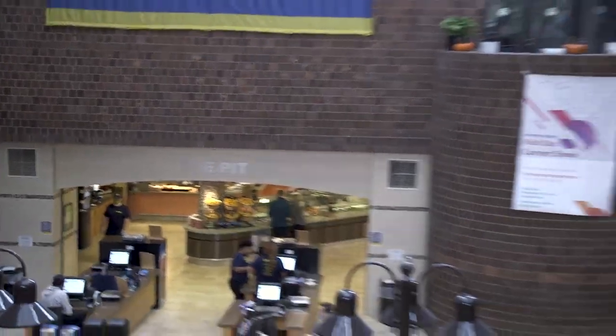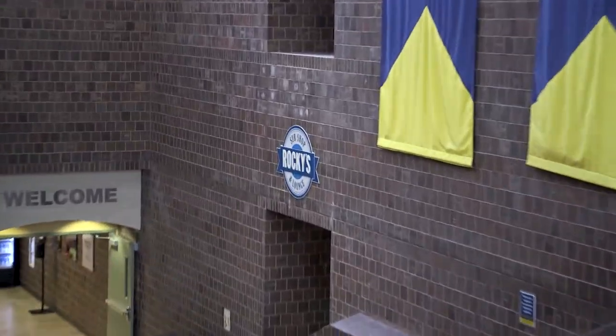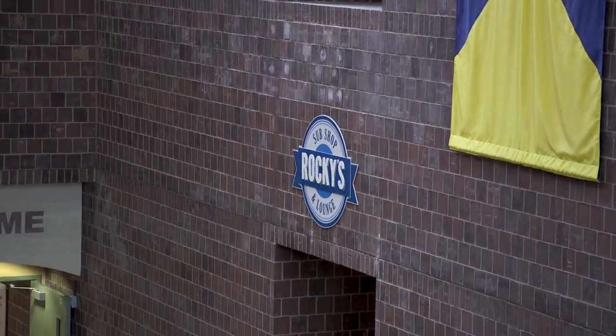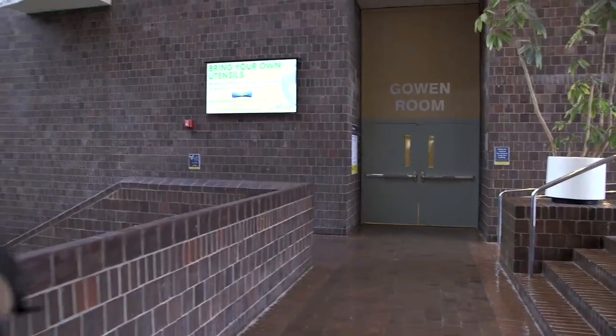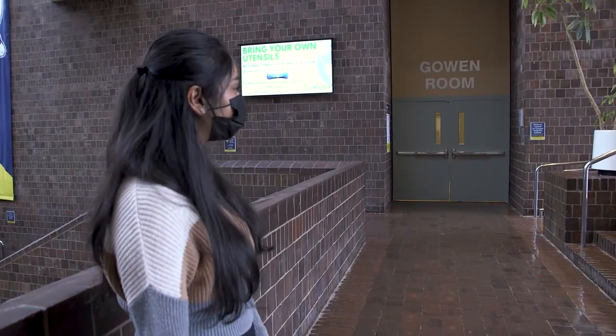If you look to the right of the Pit, we have Rockies, which is a sub shop and lounge where trivia night happens on Thursday nights — a lot of fun. To the right of Rockies is the Gowan Lounge, where a lot of clubs and extracurricular events occur.